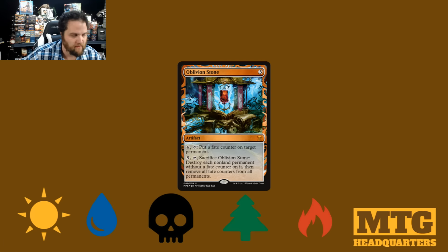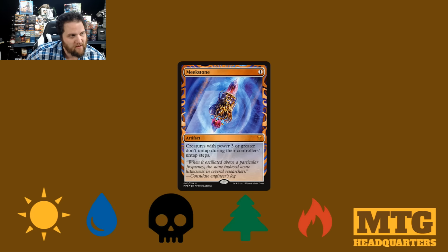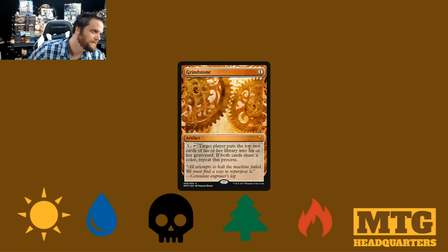Oblivion Stone. This thing looks awesome — very futuristic art. I think I'd be happy to open any of these. We have Meek Stone here. Grindstone — look at this. Pay 3, tap it: target player puts the top 2 cards of his or her library into his or her graveyard. If both cards share a color, repeat this process. Gross! Enjoy your mono-white weenies.